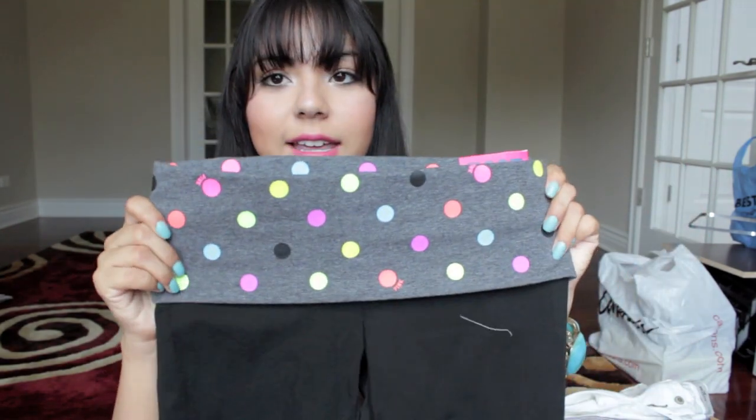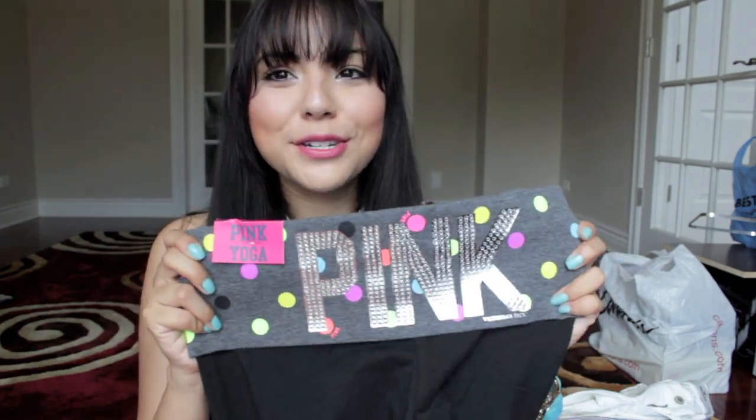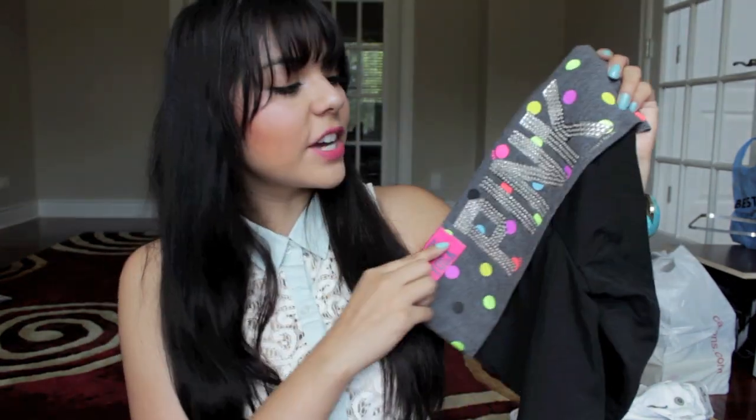The next pair I got is another pair of boot cut ones and they have the band like this — it's really cute. I was eyeing these a month or two ago and now they're on sale. They're studded and they just say Pink on the bottom. Regularly priced at $39.50 and I got them for $24.99.